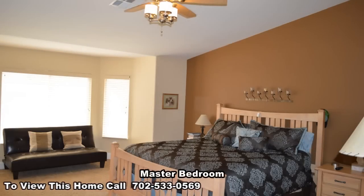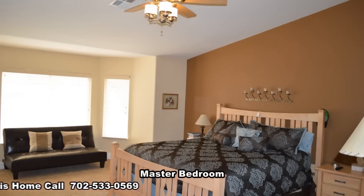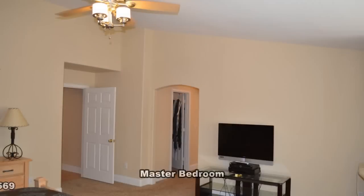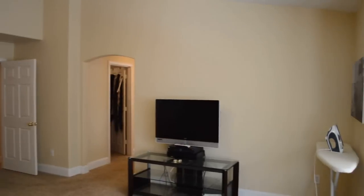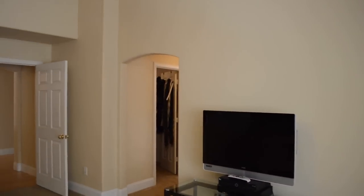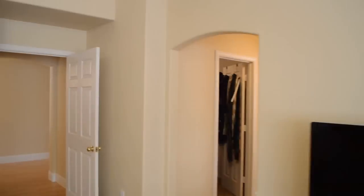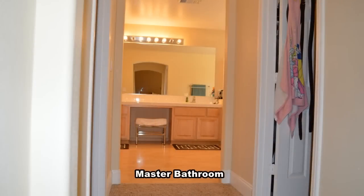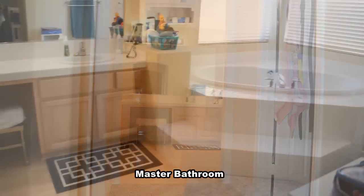The large master bedroom has a vaulted ceiling with fan, bay window, carpet flooring, and his and her walk-in closets. The master bathroom has a double sink vanity, separate shower, garden tub, and water closet.